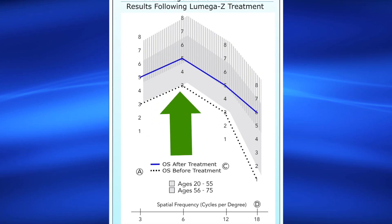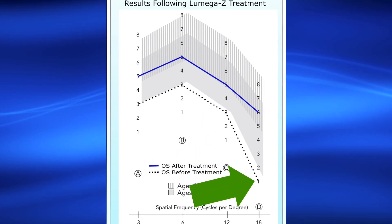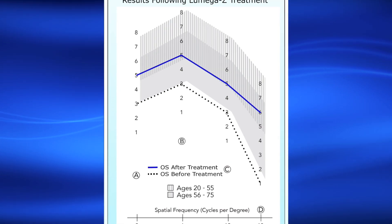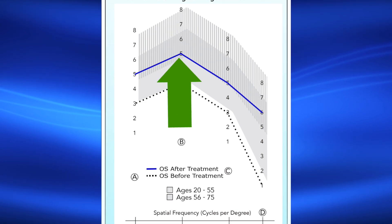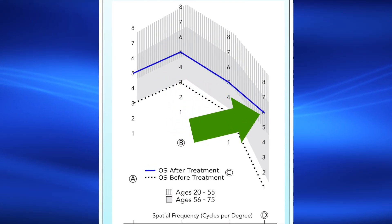The lower dotted line shows the results of the patient when he entered the study before taking Lomega-Z. The patient had depressed contrast sensitivity below the normal range. The patient improved contrast sensitivity significantly, jumping up into the normal range after six months of treatment with Lomega-Z.